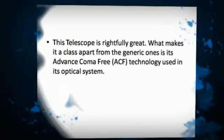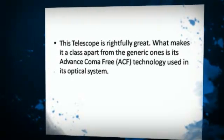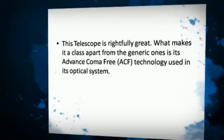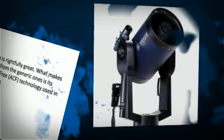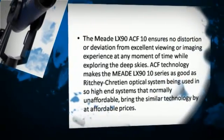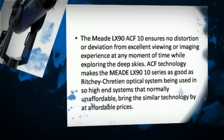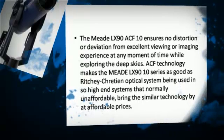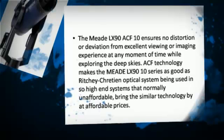This telescope is truly a class apart from generic ones. What sets it apart is its advanced coma-free ACF technology used in its optical system. The Meet LX90 ACF 10 ensures no distortion or deviation from excellent viewing or imaging experience at any moment while exploring the deep skies.